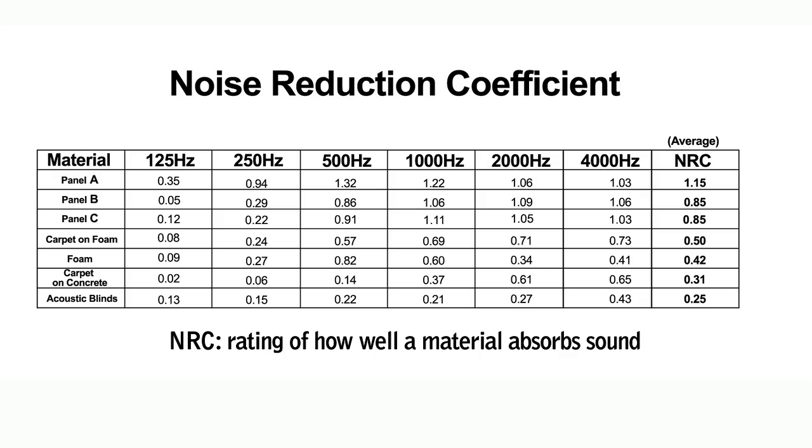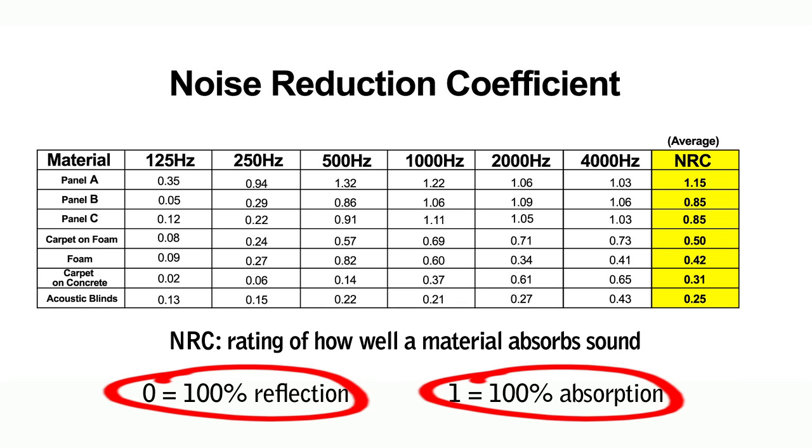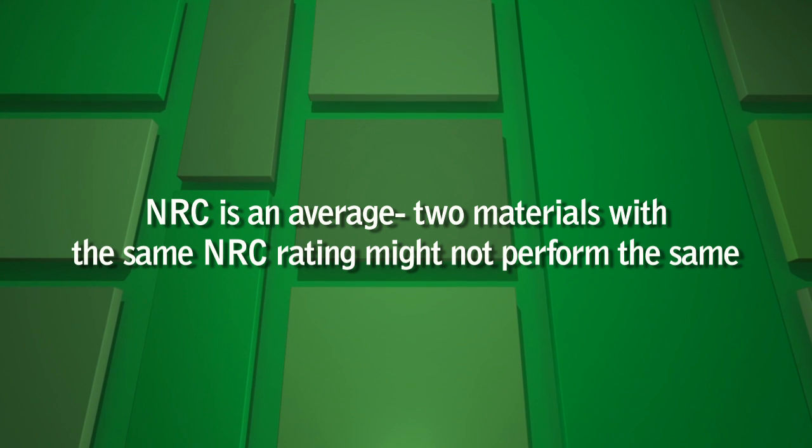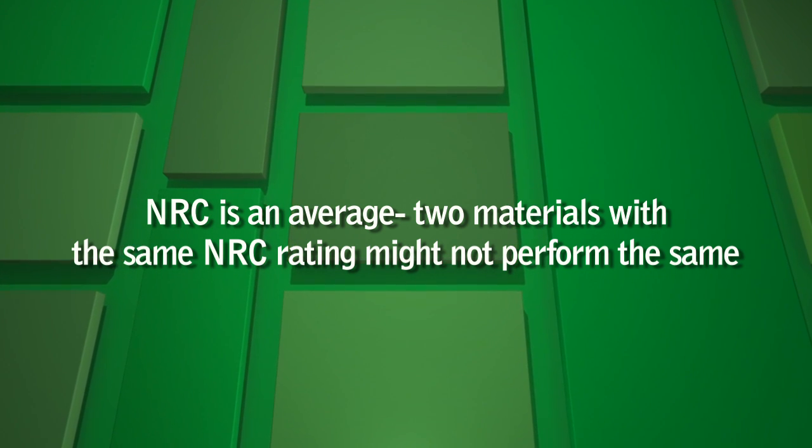Each material is usually NRC rated. The NRC is a rating of how well a material absorbs sound. NRCs range from 0 to 1. The 0 represents 100% reflection, meaning none of the sound is absorbed. 1 on the other hand represents 100% absorption, meaning all of the sound is absorbed. An important thing to keep in mind when comparing NRCs is the fact that this rating is an average, meaning that two materials with the same rating might not perform the same.